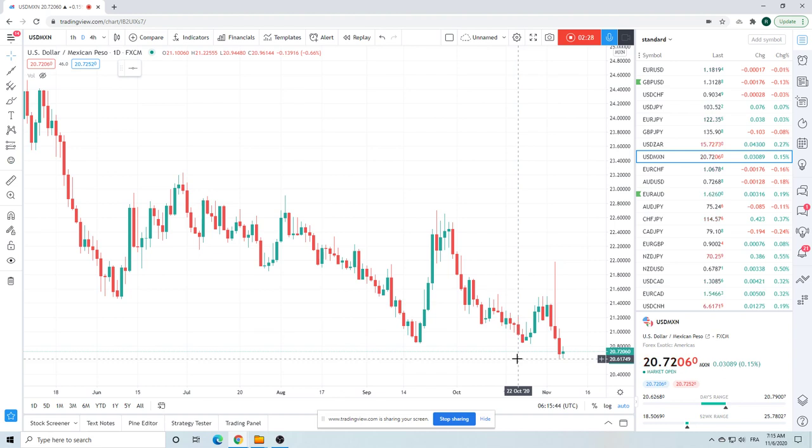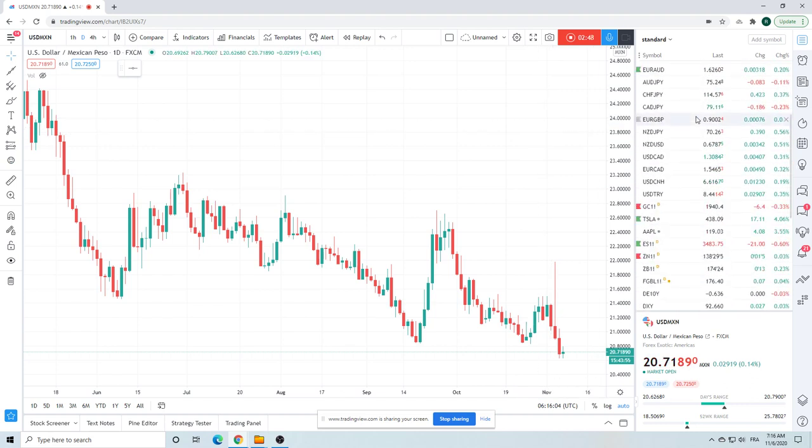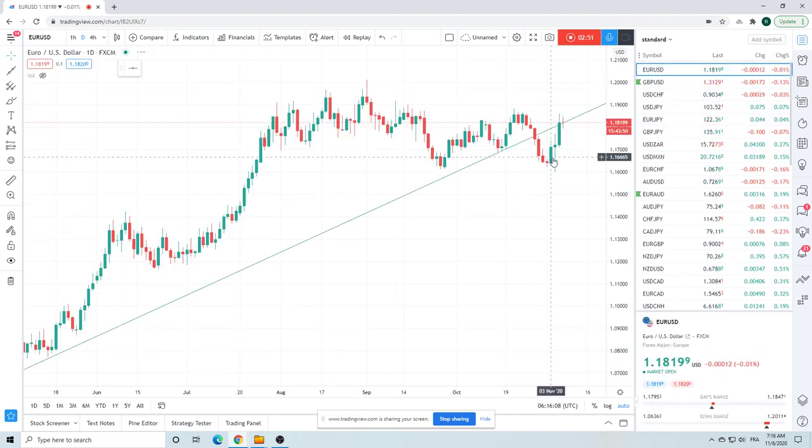We're squared now on Dollar/MXN. You can sell high ones in Dollar/MXN I think — but now that I've said that out loud, I don't like selling high ones in Dollar/MXN today. We're square. Not really sure what's going to happen with Dollar/MXN today.